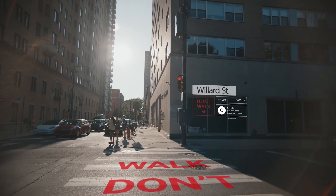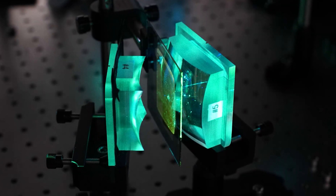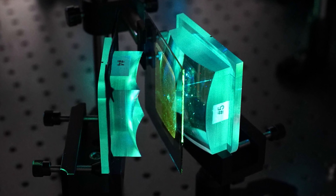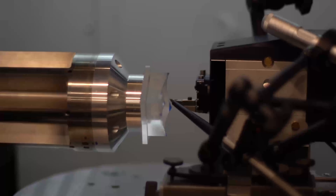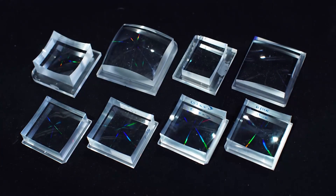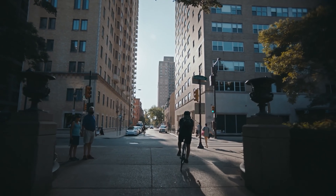Fresnel rigid lenses are frequently used in XR headsets to improve optical performance without adding too much bulk. In theory, holographic lenses are a promising approach for XR optics, thanks to their ability to perform the same or even more advanced functions of traditional lenses, but in the space of a wafer-thin film. However, designing and fabricating holographic lenses with high optical performance is far more difficult today than it is with typical refractive optics.